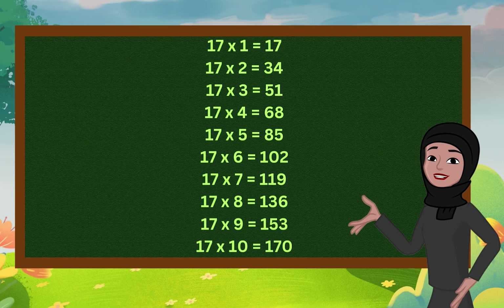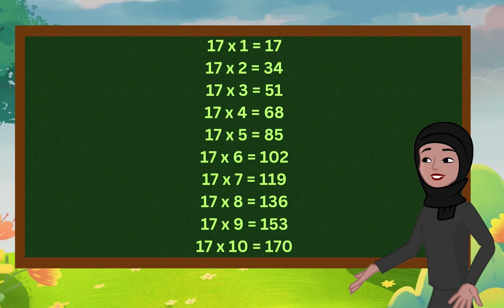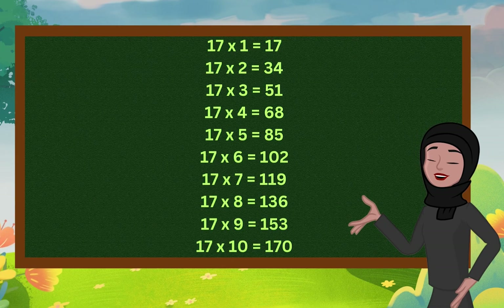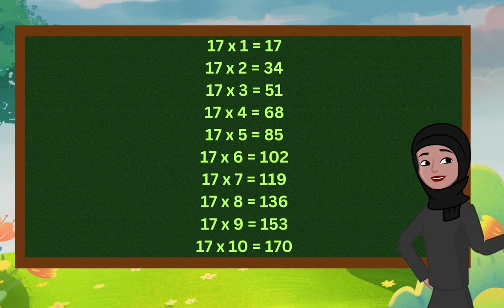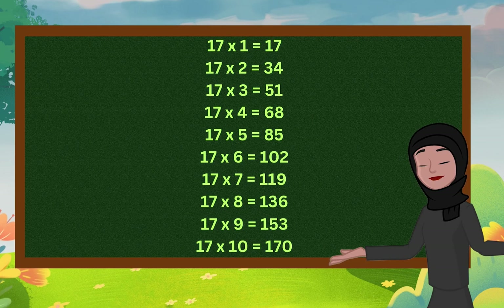17 threes are 51. 17 fours are 68. 17 fives are 85. 17 6s are 102. 17 7s are 119. 17 8s are 136. 17 9s are 153. 17 10s are 170.